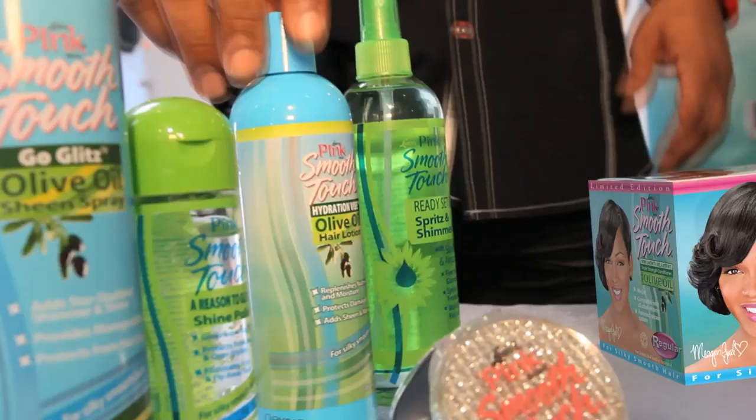Two products in one. When you've got something like this Ready Set Glam Spritz and Shimmer, you can do anything you want to do — whether it's curly hair or an edgy style. You have a hair spray that actually holds your hair with no build-up, and it also creates shine. So you have two products in one.